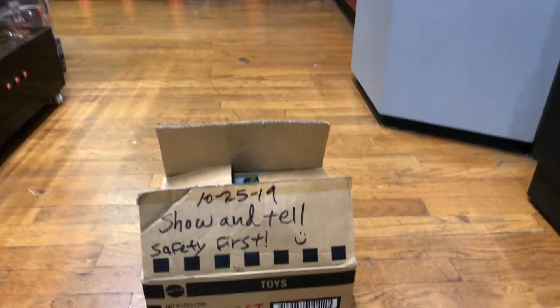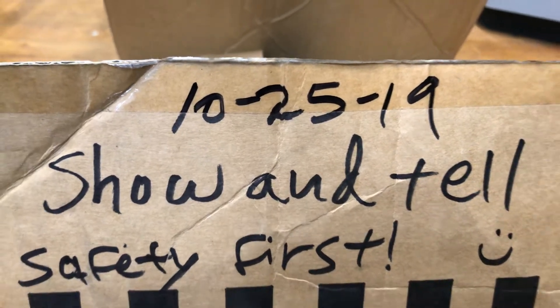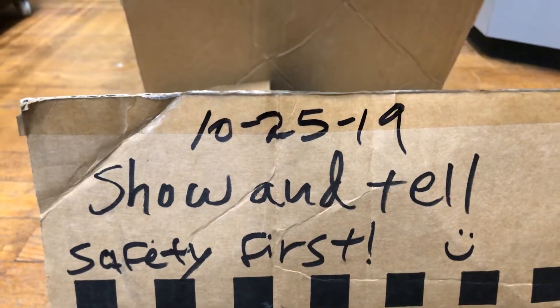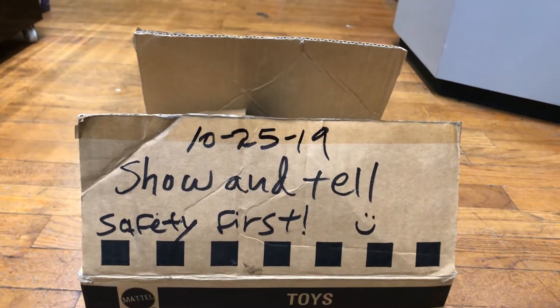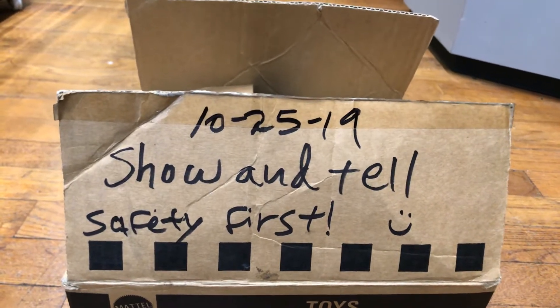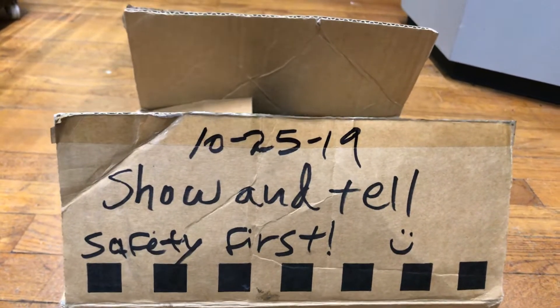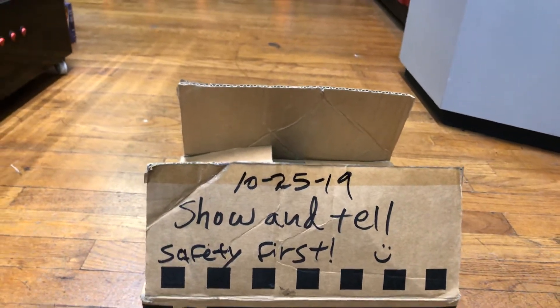Welcome back to the Place Collectibles channel from Whittier, California. Happy Friday, everyone — today is October 25th, 2019. I can't believe it, October is almost over! Then Thanksgiving, and of course after Thanksgiving we have to do a lot of Hot Wheels exercise.